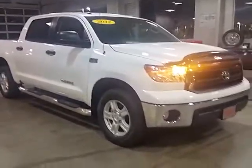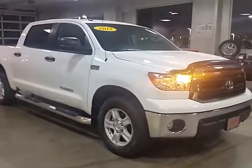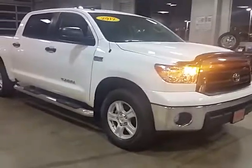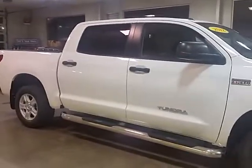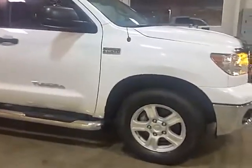Hey Steven, this is Alan here at LaGrange Toyota. I wanted to give you a walk-around video in addition to the pictures I sent you earlier. The truck is really sharp — no bad odors on the inside, no smoke odor.